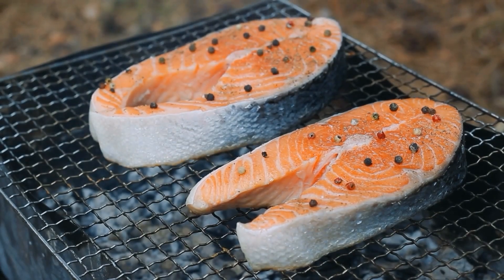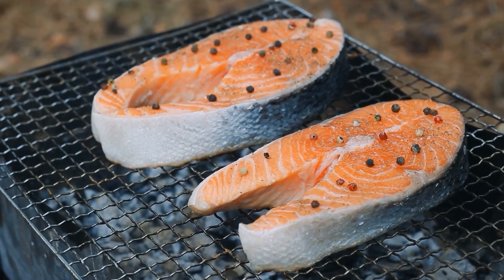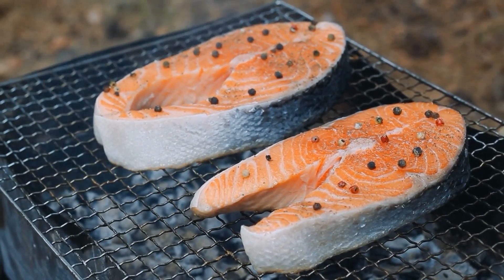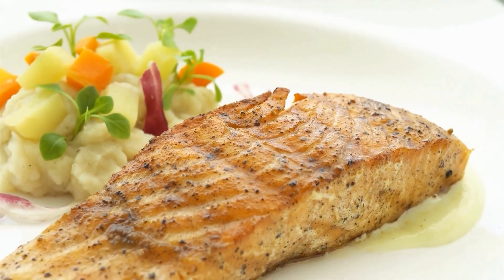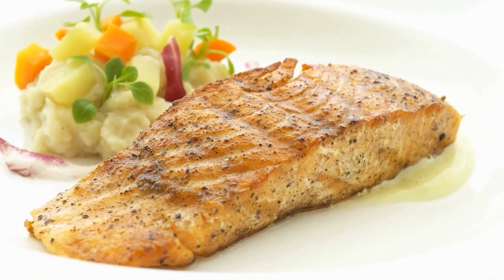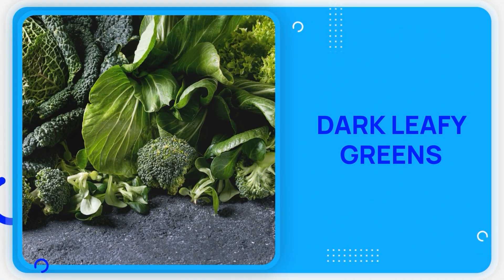Adding 6 ounces of wild-caught fatty fish to your weekly meals provides the therapeutic dose needed for these insulin improvements. These fish also provide complete proteins that help maintain muscle mass during weight loss, which is crucial for long-term diabetes reversal. The next food category contains compounds that work faster than most people expect.